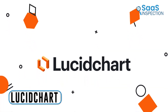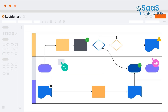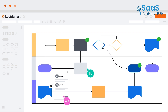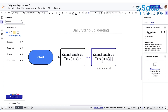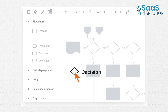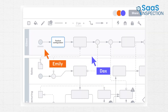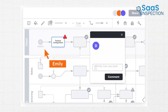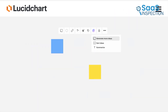Now we have Lucidchart, an intelligent diagramming tool we used for visual brainstorming. It helped us create clear, detailed diagrams, improving our team's collaboration and decision-making. We started by mapping out our project's workflow, placing key tasks and connecting them with arrows to show dependencies. We found the drag-and-drop feature intuitive, making it easy to organize and update our diagrams. The ability to add comments and collaborate in real time kept everyone on the same page.